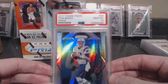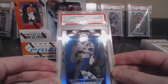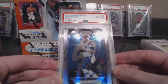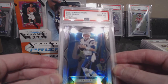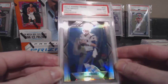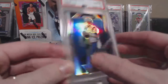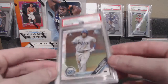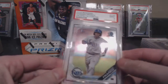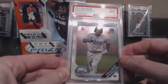Tom Brady TV12 2017 Prism PSA 10. Was looking through 2017 football trying to find my Mahomes, Dalvin Cook, Watson, McCaffrey — all those guys. I had two of these, sent in the best-centered one and it got a 10. The other Wander I thought was really good but it was looking a little off up-down centering, so that one didn't make it.